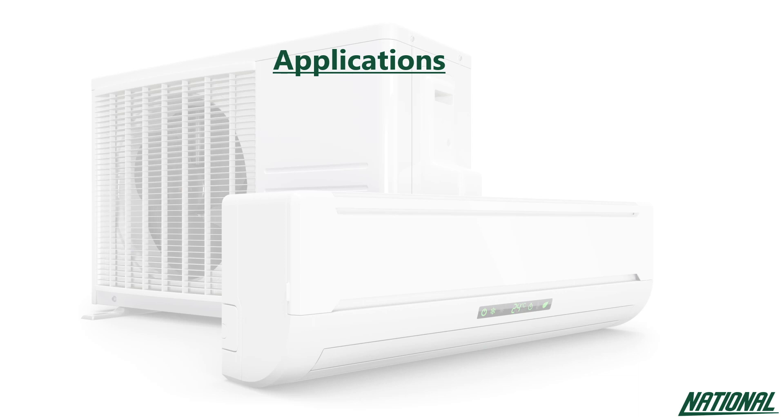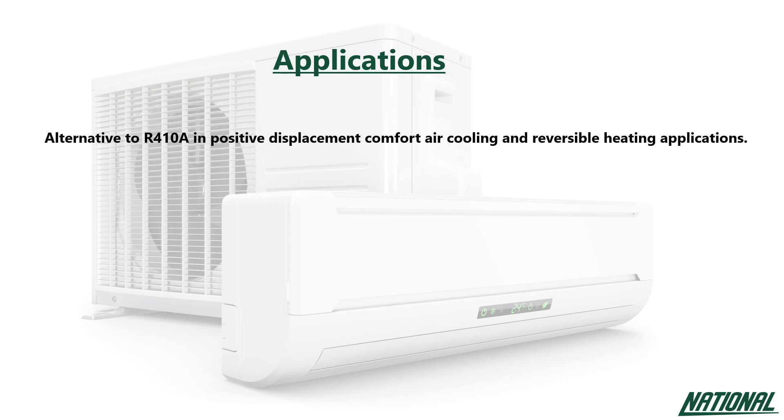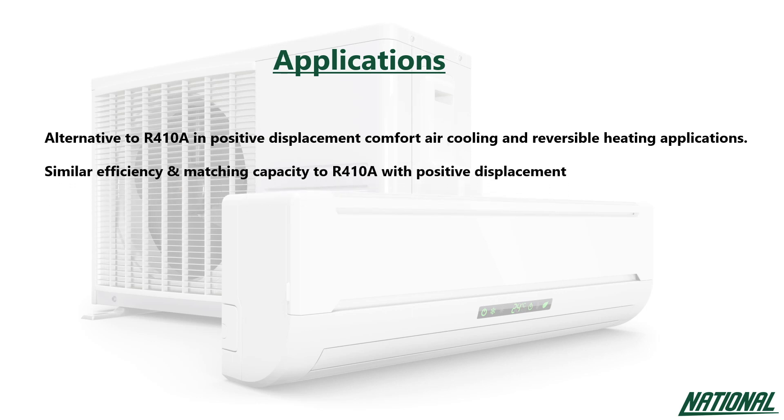R452B is a replacement designed to serve as a low GWP alternative to R410A in positive displacement, comfort air cooling, and reversible heating applications. With similar efficiency and matching capacity to R410A, it can help to further minimise the redesign costs and capital expenditures. The design compatibility of R452B enables OEMs to transition their R410A equipment to a lower GWP alternative faster. The discharge temperature of R452B is much lower than R32 and is very close to R410A, indicating that discharge temperature mitigation may not be required.